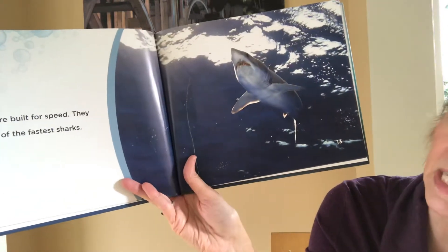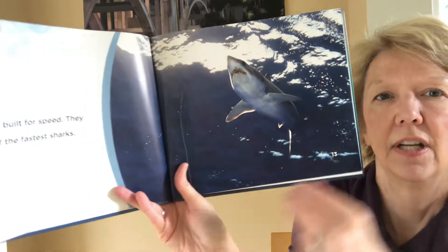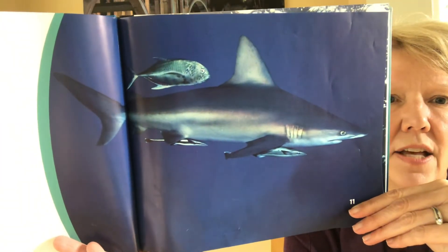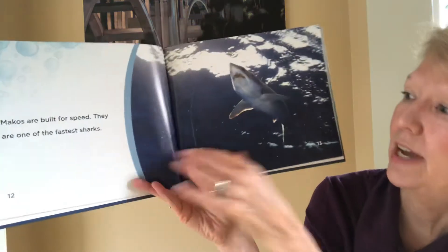Makos are built for speed. They are one of the fastest sharks. Which, when you look back at this picture, makes sense because they are so streamlined. The dorsal fin and the tail are just made so that they wouldn't have much resistance to the water when they're going through fast.